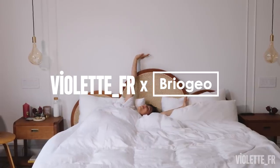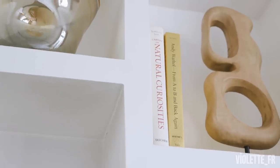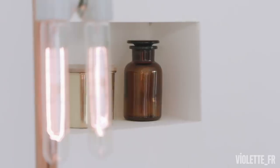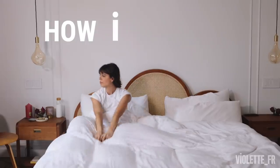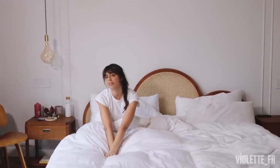Hi guys! Today's video is with Briogeo - you know how much I love the brand. I wanted to do a video talking a bit more about how much I lost hair during pregnancy and after birth. Some of the products and techniques I've been using have been extremely helpful for me to stimulate hair growth and help my hair look like I didn't lose any hair.